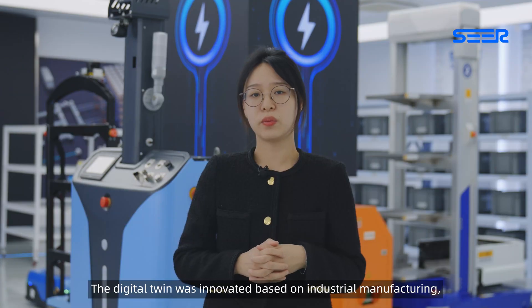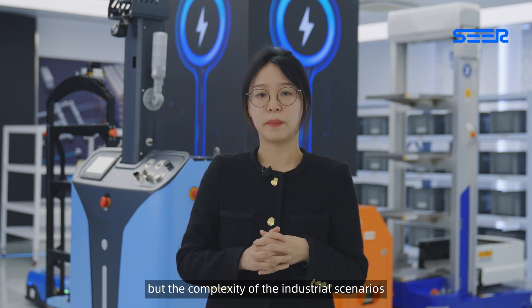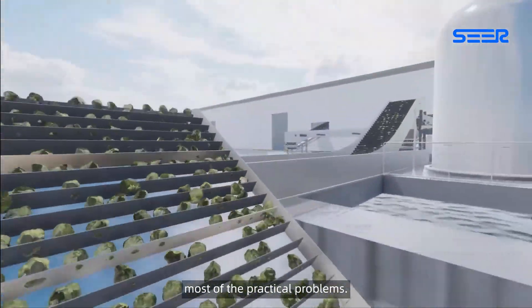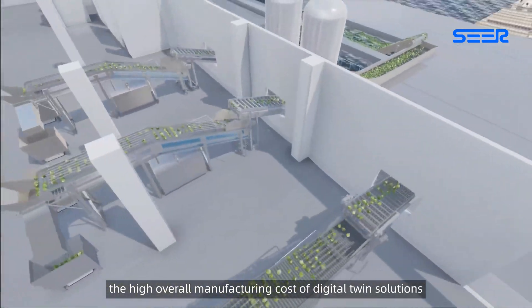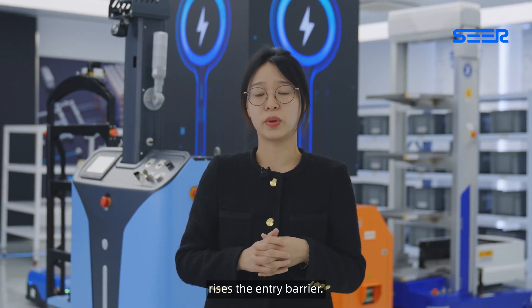Digital twin was innovated based on industrial manufacturing, but the complexity of industrial scenarios makes it a project that is able to cover most practical problems. Meanwhile, in the industrial sector, the high overall manufacturing cost of digital twin solutions raises the entry barrier.